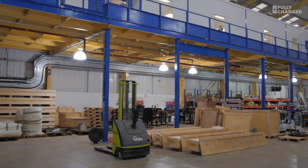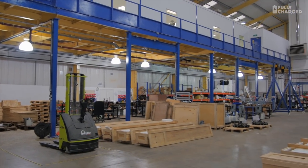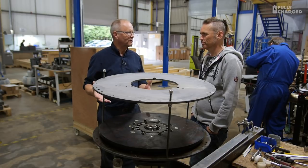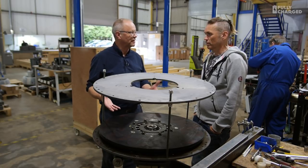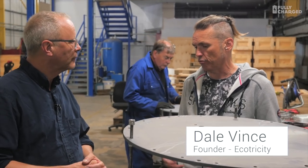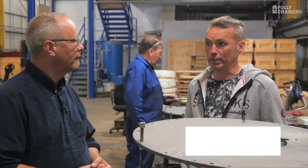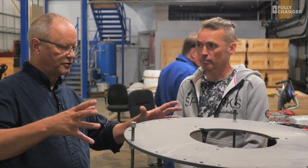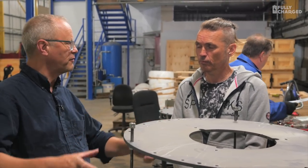Dale, this is a very impressive setup you've got here. I was expecting a tiny sort of shed where you made some wind turbine blades, but you're manufacturing entire small wind turbines on this site. The philosophy we've pursued is that we make everything for the windmill — the tower, the generator, the blades, and the electronics. Tip to toe, it's British designed and British made. This is part of a five kilowatt small wind turbine.